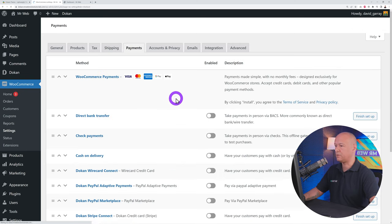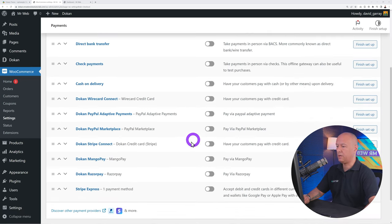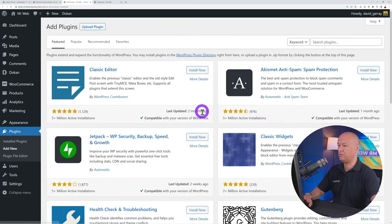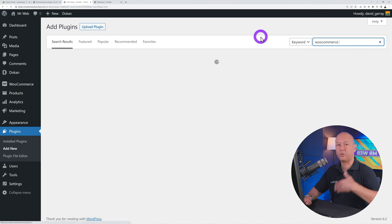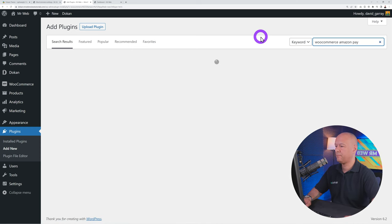Under Products → Tags, you can add small keywords that visitors use to search for products — for example 'retina display' for a laptop, or 'cotton' or 'wool' for clothing. These help narrow down searches. Under Attributes, you can customize products — for example Size as an attribute with terms Small, Medium, Large, and Extra Large, and Color with options like Black, Blue, Yellow, and Orange.